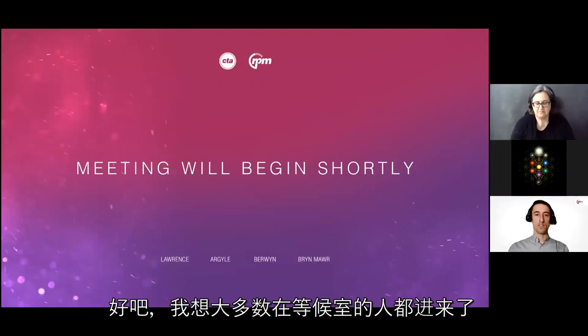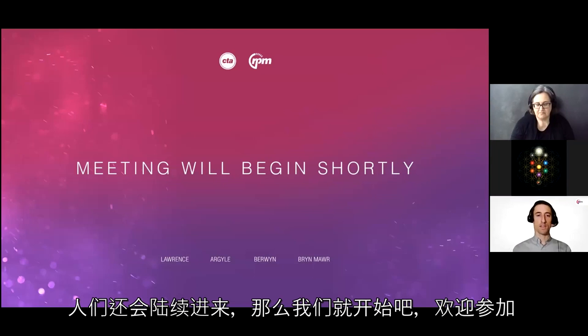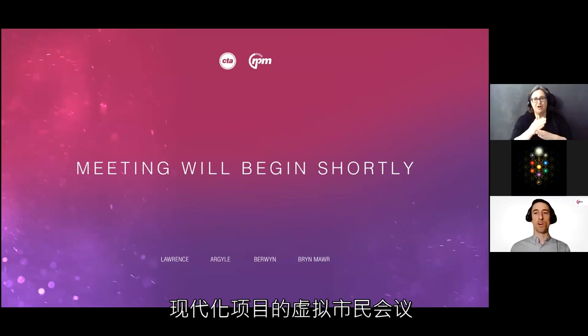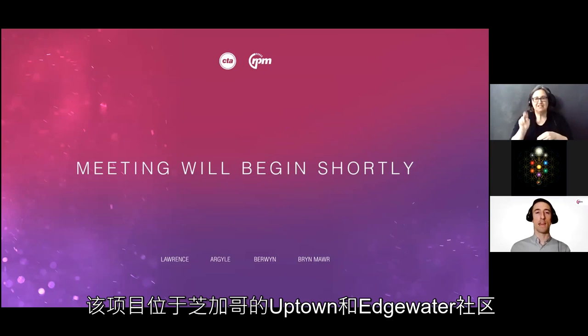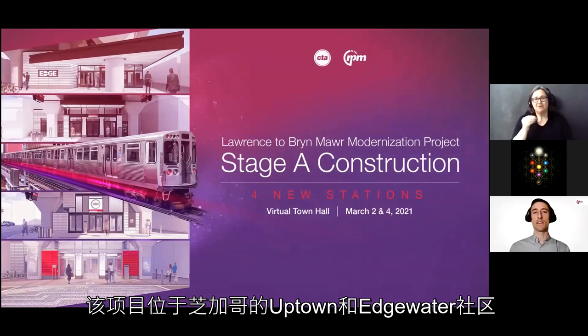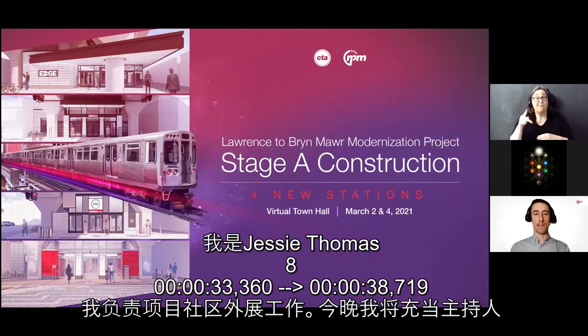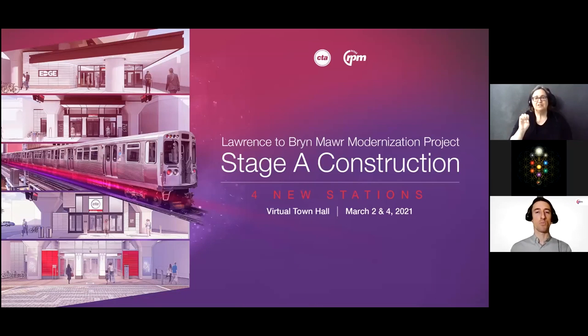Good evening and welcome to CTA's Lawrence Bryn Mawr Modernization virtual town hall. This project is located in the Uptown and Edgewater neighborhoods of Chicago, and is part of the larger Red Purple Modernization Phase One project — or as we like to call it, RPM. My name is Jesse Thomas. I work in community outreach for this project, and I'll be moderating tonight.